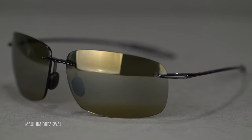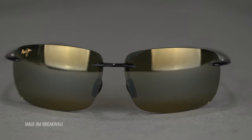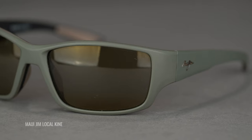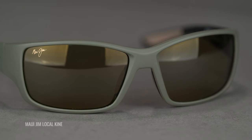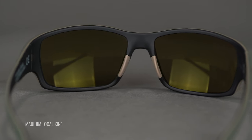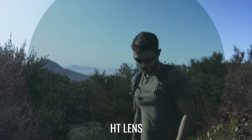The HT lens stands for High Transmission. This is going to be one of the lighter lens colors from Maui Jim, and it's ideal for overcast or almost bad-weather conditions. If you're doing high-activity sports like mountain biking or golf and need a lot of boost and contrast — those days when you think sunglasses will be too dark, but without them everything has that blue-light haze bothering you — that's when the HT lens is ideal.